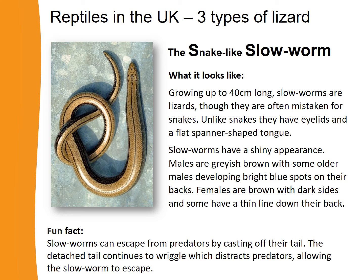Finally, let's learn about the snake-like slow worm. Slow worms grow up to 40 centimetres long and are lizards, but they're often mistaken for snakes. Unlike snakes, they do have eyelids and a tongue shaped like a lizard's tongue, and within their skeletons they have structures that snakes don't have. Slow worms have a shiny appearance — males are greyish brown, and really old males can have bright blue spots. Females are brown with dark sides. Fun fact: slow worms can escape predators by casting off their tail, which continues to wriggle and distract the predator.